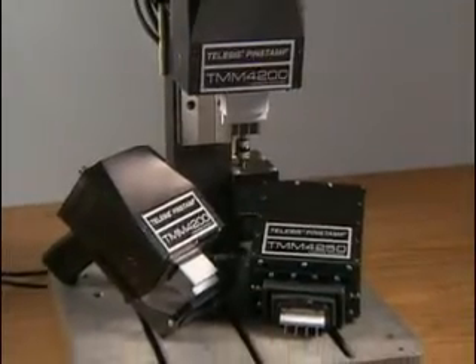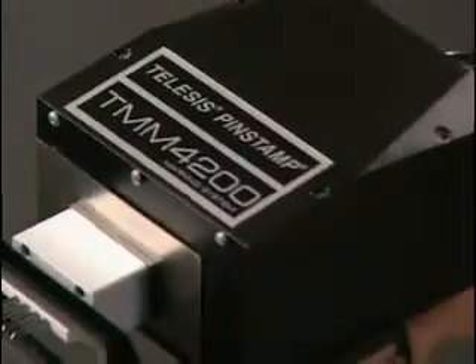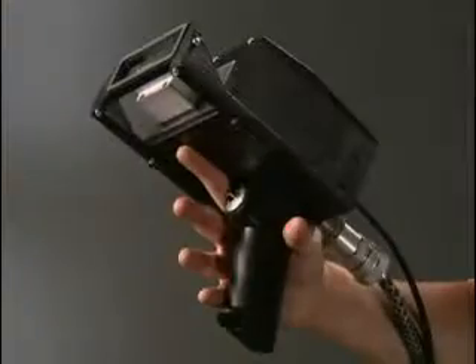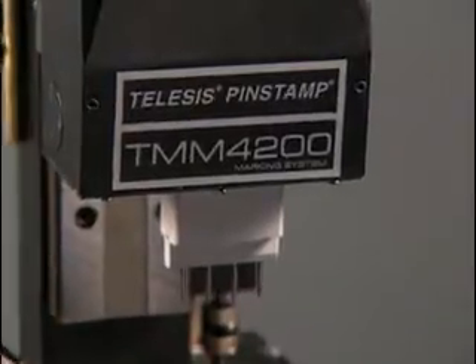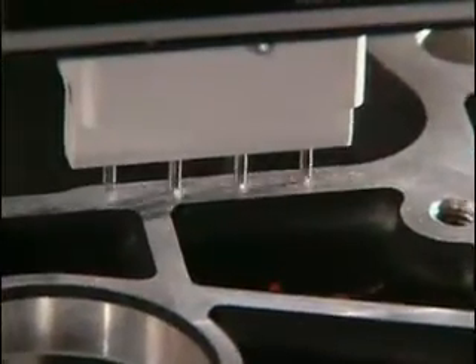Mark up to eight characters per second with the TMM 4200 and 4250 series of multiple-pin pin stamp markers. The 4200 weighs just four and a half pounds. Equipped with up to four marking pins and optional pistol grip, the Speedy 4200 is the ultimate handheld permanent marker. The 4200 is also available without the handle and standoff for fixtured applications.